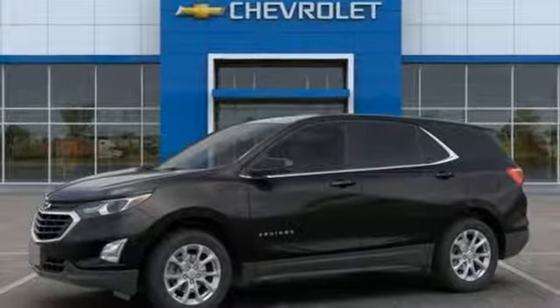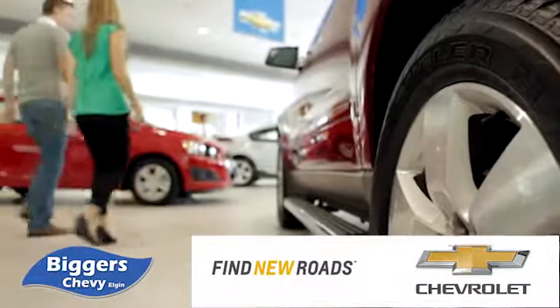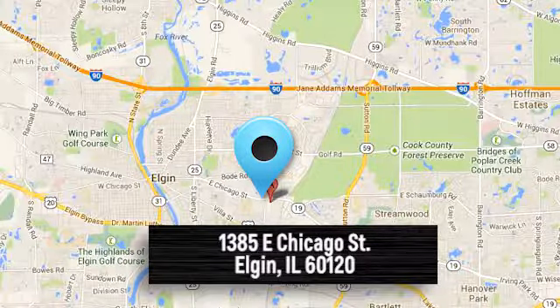Hurry in today and see it for yourself. At Bigger Chevrolet, we have a great staff that will be able to assist you with all your car buying needs. We're conveniently located at 1385 East Chicago Street in Elgin, Illinois.